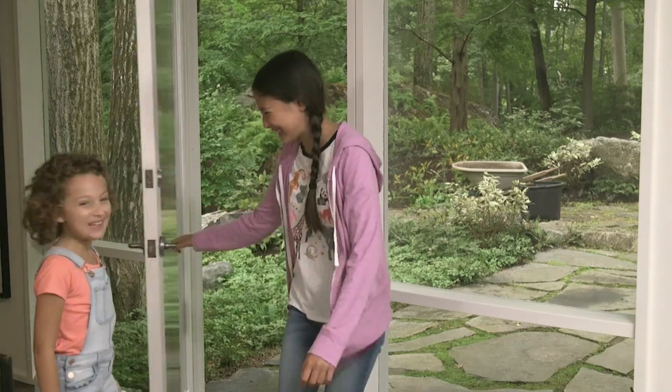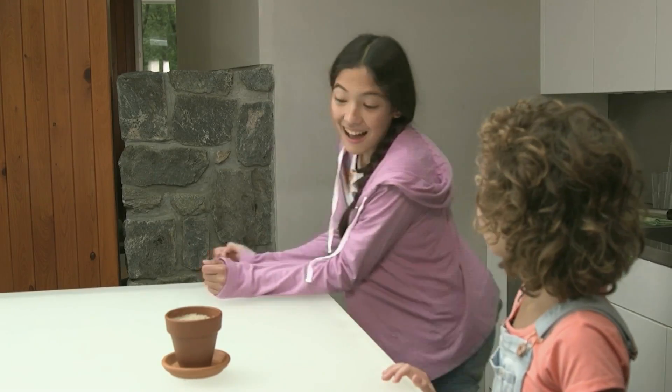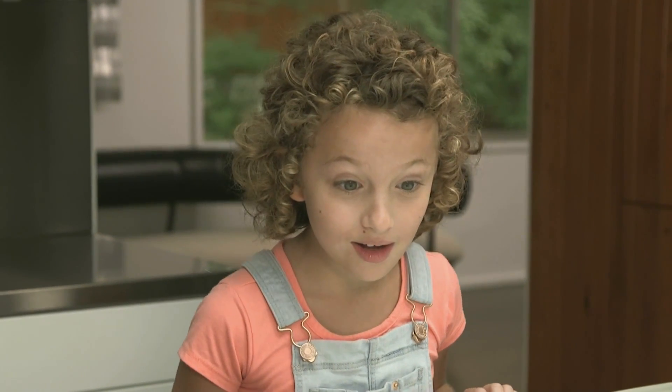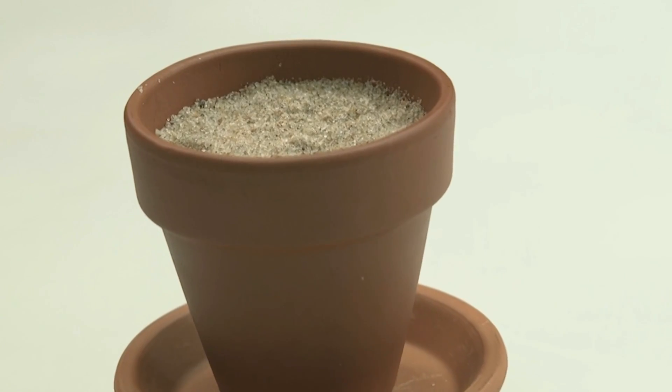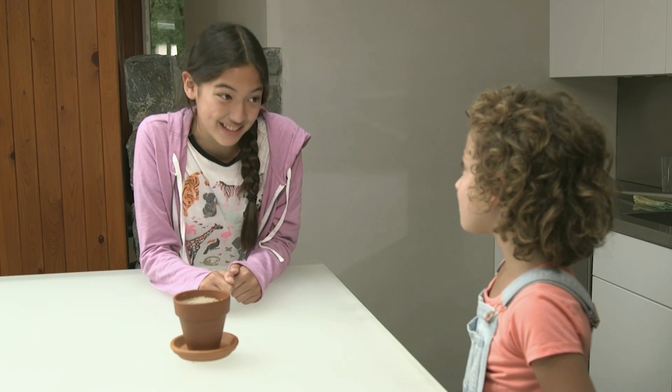Hi, thanks for coming. Here's the plant. Aha! What aha? What's in the pot? Beach sand. The lifeguard said I could take some. It's the beach sand that's the problem.